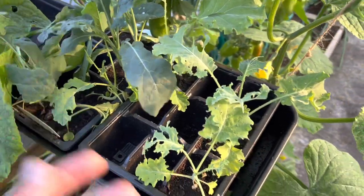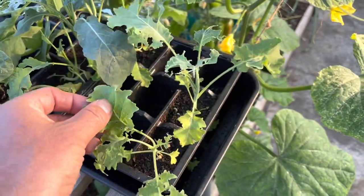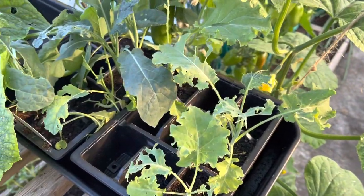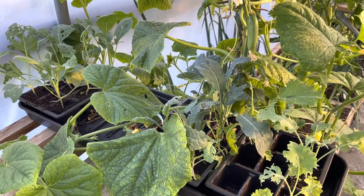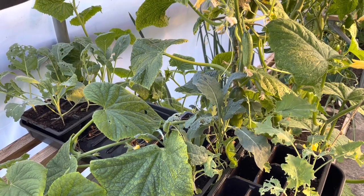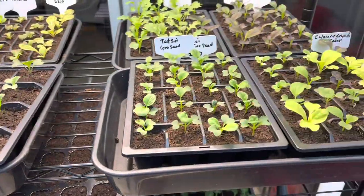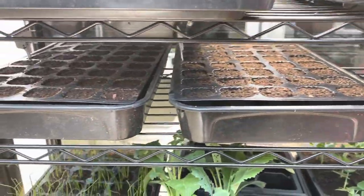Just look at the state of some of these. This is what happens when you don't check your plants for a few days. Because they were spare I wasn't that worried about them. That's one of the reasons why I keep almost all of my seedlings in the conservatory at this time of year — I find I get a lot fewer problems in the conservatory than if I keep them in the polytunnel, for example.